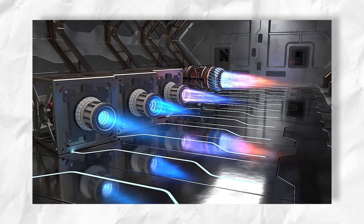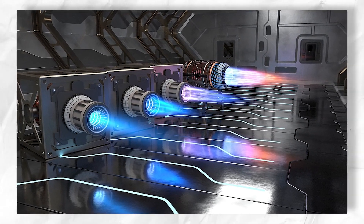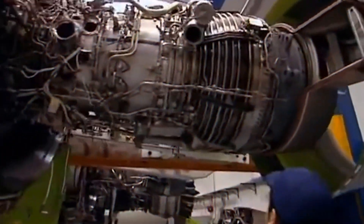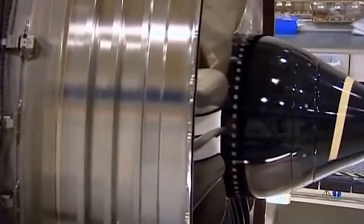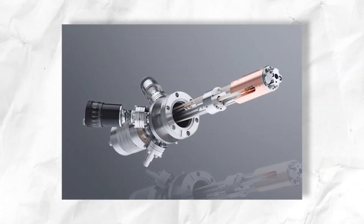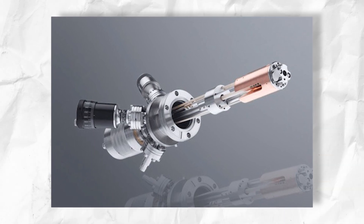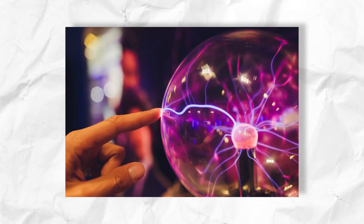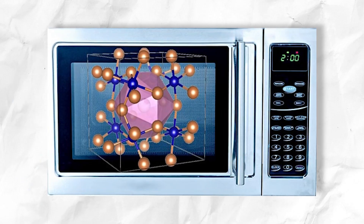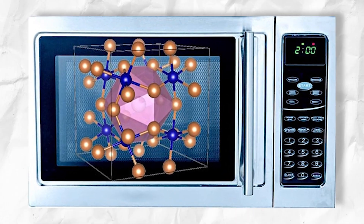Furthermore, the plasma exhaust is quasi-neutral, which means that positive ions and electrons coexist in equal proportions. This allows easy ion-electron recombination in the exhaust to extinguish the exhaust plume without using an electron gun. These new engines create the source plasma utilizing a variety of methods, including radio frequency or microwave energy delivered via an external antenna.